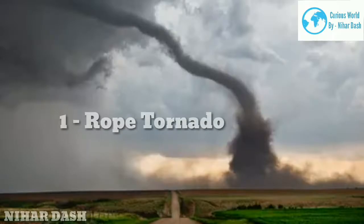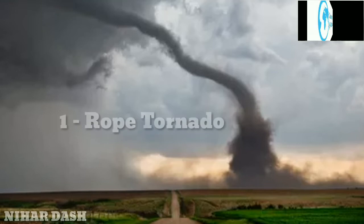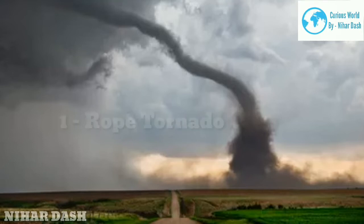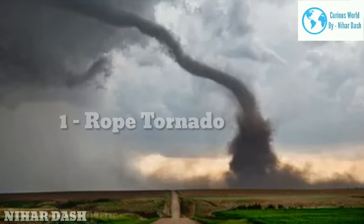One: Rope Tornado. A rope tornado crosses a dirt road in the Great Plains. Like their namesake, rope tornadoes feature twists and bends in their long, thin condensation funnels. Their dents and wiggles can form when cool outflow air flowing from a thundercloud's rain and hail shaft hits the tornado, weakening its instability, heat and moisture, and vorticity — or air spin — in certain spots. It's why tornadoes tend to rope out during the early and late stages of their life cycles.